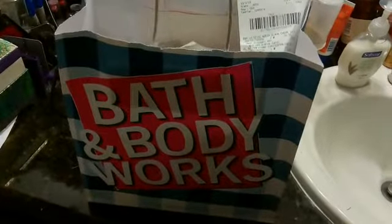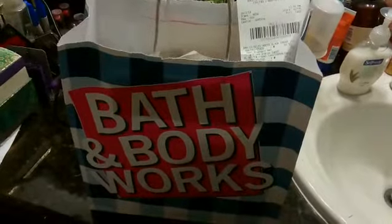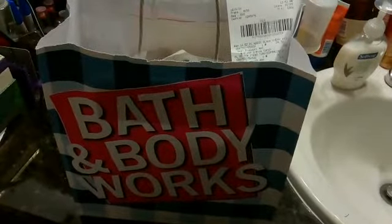Hi everyone, hope you're having a great day. It's been a while — thanks for watching my videos. I went last week to Bath and Body Works and thought I'd check out their deals getting ready for the holiday season.